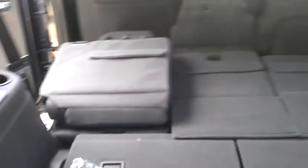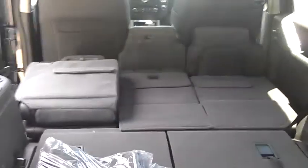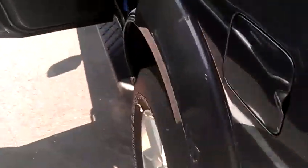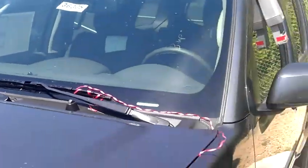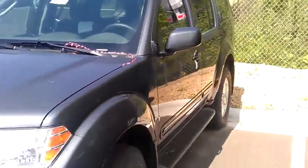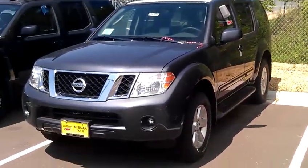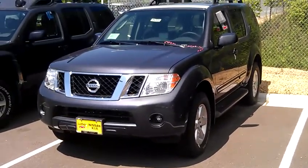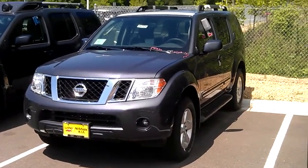It's really easy to haul large items and then pop all the seats back up — three rows of seats here. JP at Luther Nissan Kia in Inver Grove Heights. I'd love to show it to you in person. The number here is 651-457-5757. Have a great day.